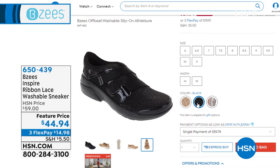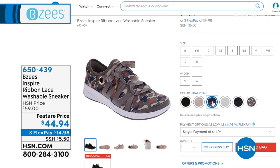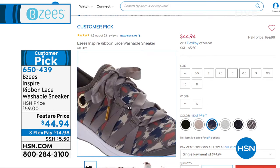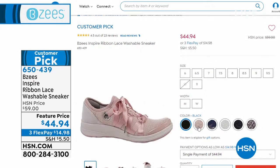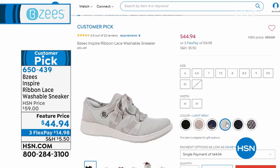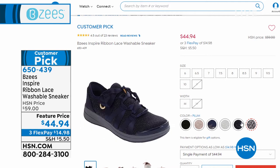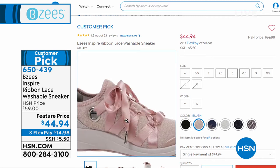Coming up toward the end of the hour is the Inspire — a huge favorite we brought back. Those satin ribbon laces are not functional; you actually slip this on like a sock with all the comfort features you love: super stretchy, and yes, machine washable even with those ribbon laces. Look at the colors — the blush is like a ballet slipper. I personally own a pair and get the most compliments wearing them; people ask what brand it is. They're so unique and only $44 right now, marked down from $59, with three flex payments.